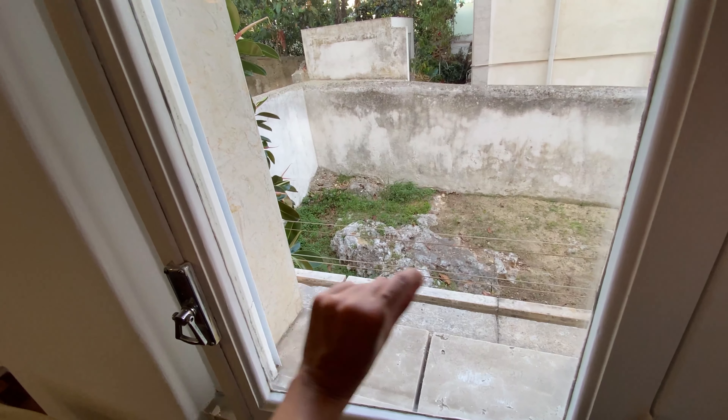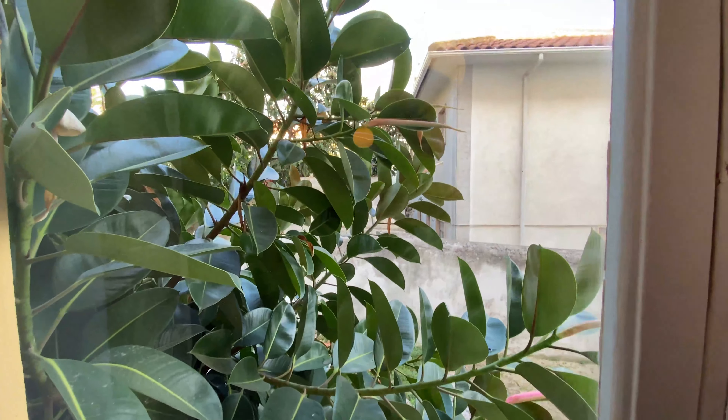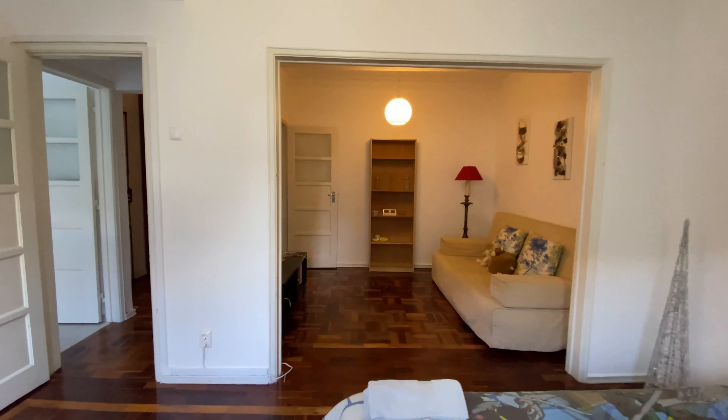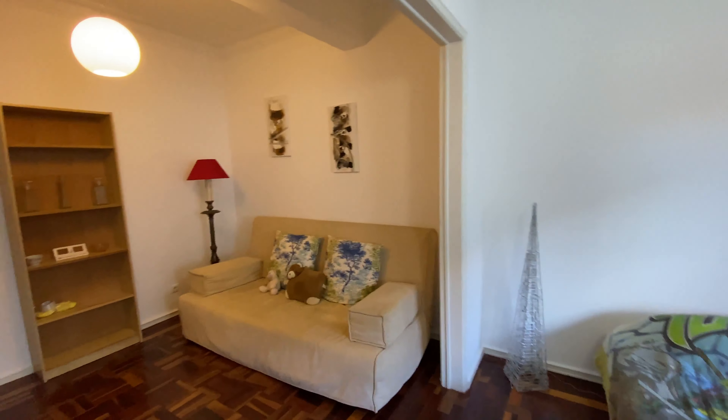Over here we have the first bedroom with a single bed. We're going to have some shelves, a chair, and a window with wires so you can hang your clothes to dry. It's a super calm apartment — you can't hear anything — and there's some greenery by the window, so it's really nice.